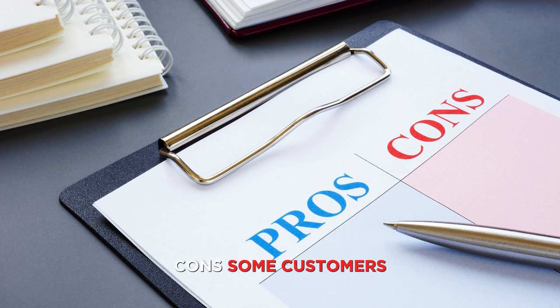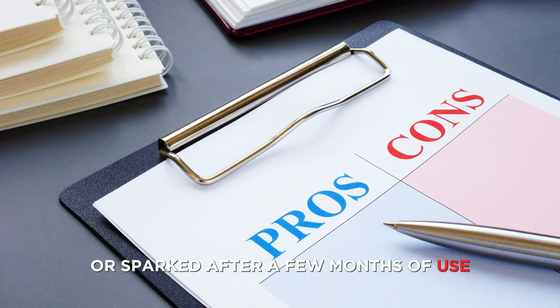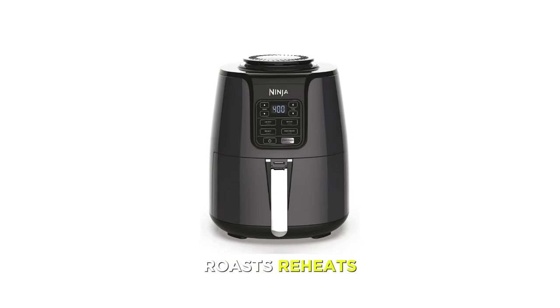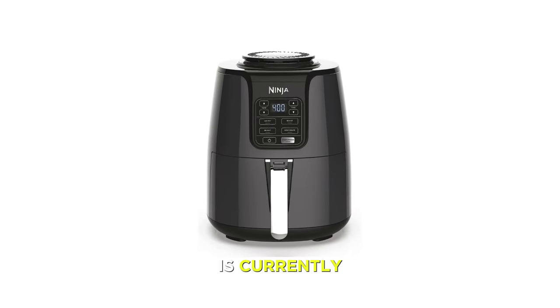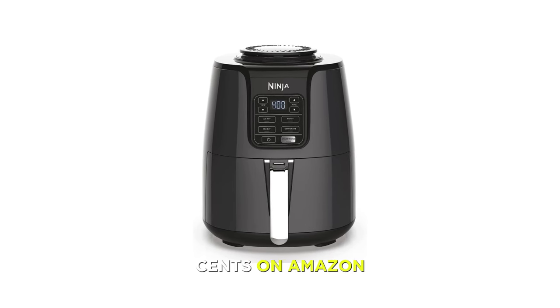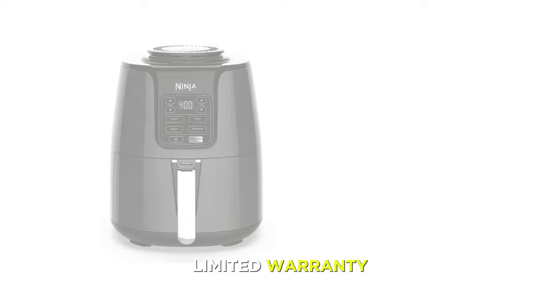Cons: some customers reported that the air fryer stopped working or sparked after a few months of use, and some customers complained that the air fryer was too small or too hard to clean. The Ninja AF101 is currently priced at $99.99 on Amazon and comes with a one-year limited warranty and a recipe book.